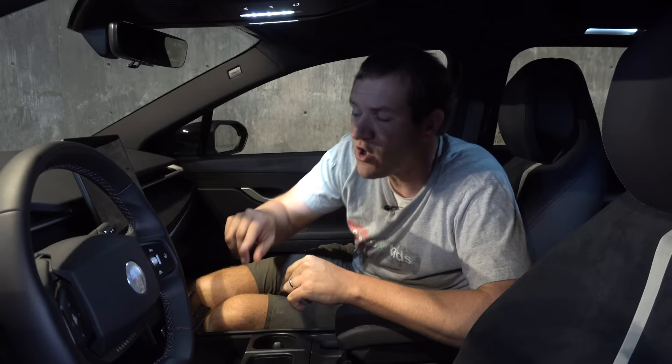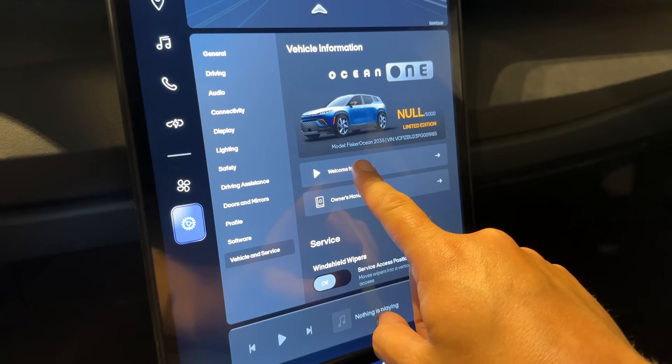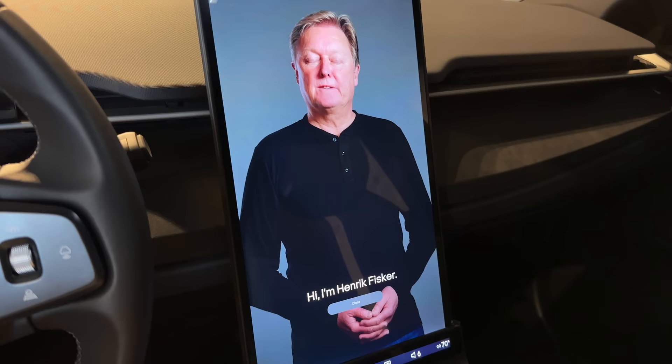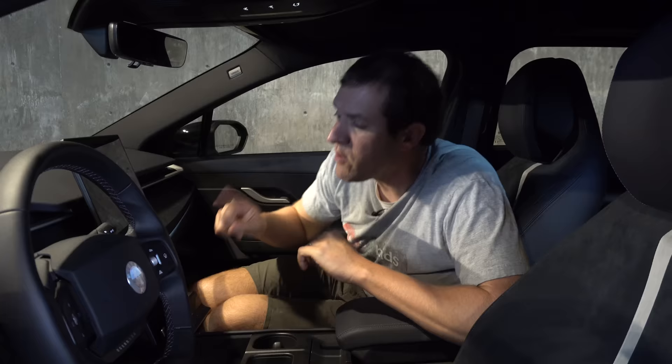One other interesting screen feature: if you go into the vehicle tab, you have a welcome message from Henrik Fisker himself, thanking you for buying his car. Kind of unusual. There are a lot more quirks to cover in this car, so moving on.